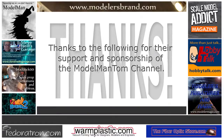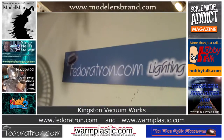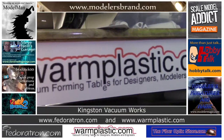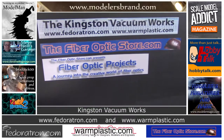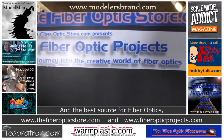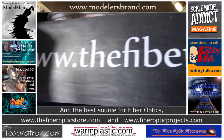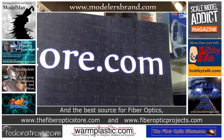The Model Man Tom channel would like to thank the following for their sponsorship: Elliott Brown of Kingston VacuumWorks featuring fedoratron.com and warmplastic.com — lighting for extraordinary modelers and vacuum-forming tables for designers, modelers, and engineers. Kingston VacuumWorks covers it all. Paul at thefiberopticstore.com, now presenting the beta version of its new site thefiberopticprojects.com — for an exceptional selection and great prices on fiber optics of all sizes and quantities.